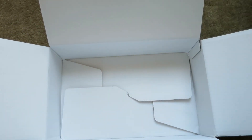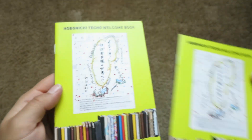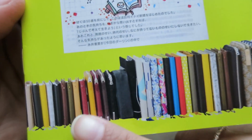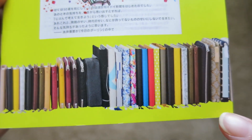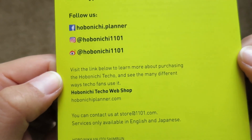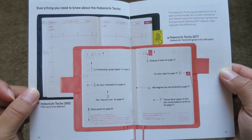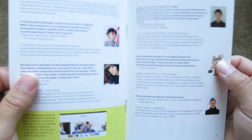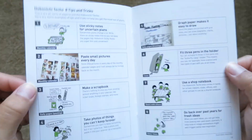Alright, the last two things in this box are these little Hobonichi Techo welcome books, and I got two since I got two Hobonichis. But this is what it looks like. Wow, look at all these different covers — all the different Hobonichi covers. Very pretty. And the back. So I will definitely go through this and check it out. Very nice that they give you this book, especially since I am new to the Hobonichi. This will be very helpful to read through.